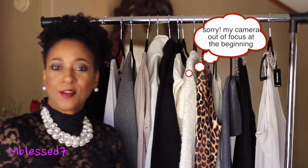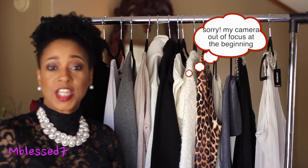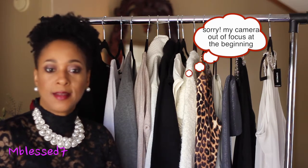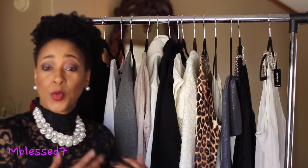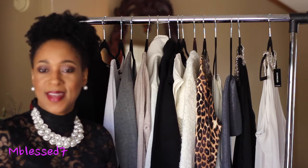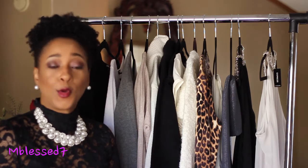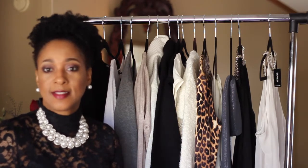Hello guys, welcome back to my channel, this is your girl MLS7. In this video today I want to share a massive fashion haul that I purchased from Express Clothing. A lot of these items were on a great buy — the winter is going out and the spring is coming in, so you can catch a lot of off-season sales for the winter. That is mainly the way I shop; I usually do off-season sales.